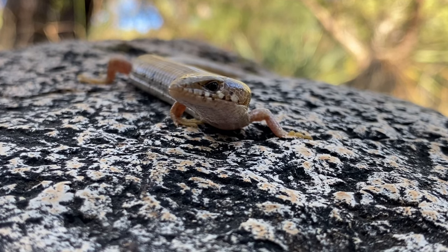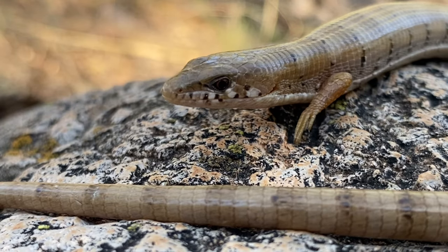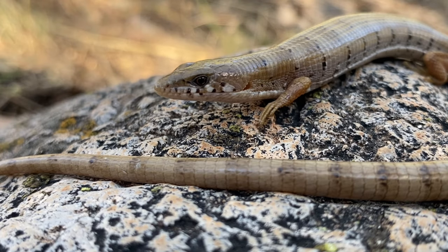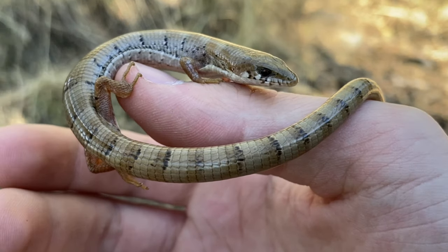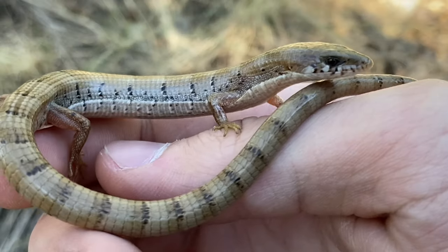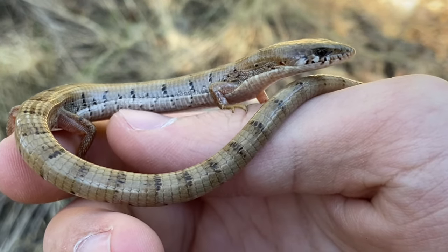This is a lizard that's only found in two states — one of them being Arizona, where we are right now, and the other one, unsurprisingly, is New Mexico. But its distribution in that state is much smaller than in our state. The vast majority of this species' range is found in Mexico.